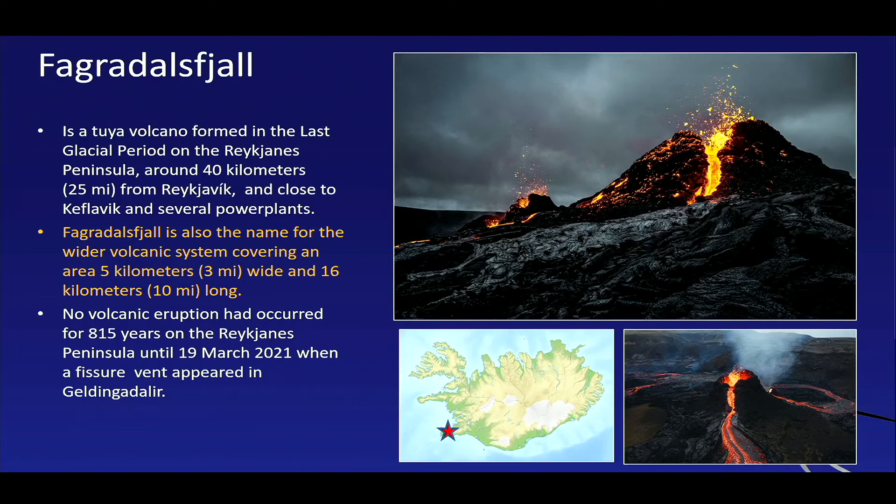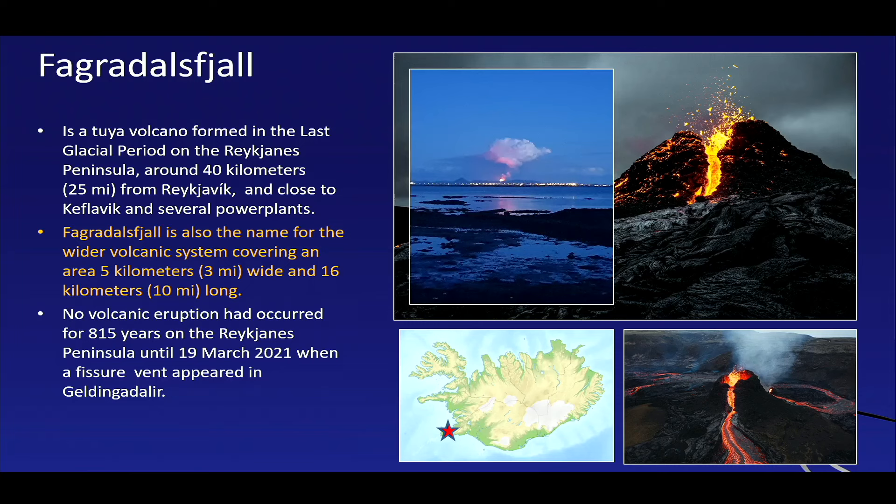Moving down to the Reykjanes Peninsula — a bit further south — we talked about Fagradalsfjall, a rather unknown volcano until about two years ago. It sits on the Reykjanes Peninsula only about 40 kilometers from Reykjavik. It's a ridge-like, elongate volcano system, and had an eruptive pause of more than 800 years on the entire Reykjanes Peninsula. This new eruption causes concerns that the Reykjanes Peninsula might wake up again and become volcanically very active, given that Keflavik Airport, Reykjavik itself, the Blue Lagoon, and the highest population density on Iceland are on the Reykjanes Peninsula.